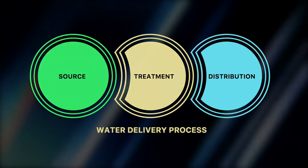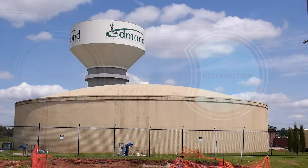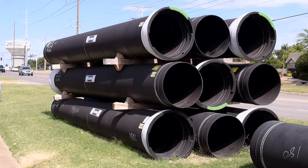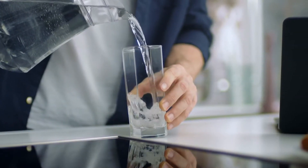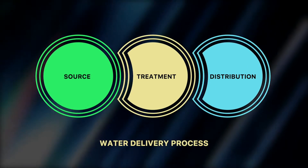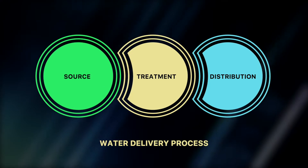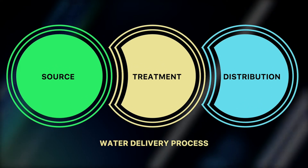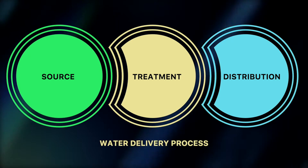The final step is distribution, which includes the water towers, storage tanks, water lines, and pumping mechanisms necessary to deliver water to Edmond's homes and businesses. Making major improvements to only one of these steps is not practical. An upgrade to one step of the system also requires upgrades to the other steps in order to increase system capacity.